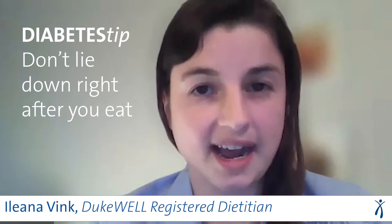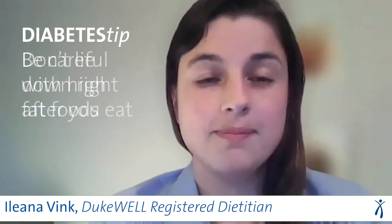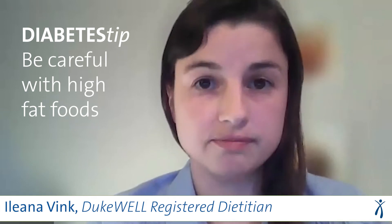Don't lie down right after you eat — this can make you uncomfortable. Be careful with high fat foods. That includes fried foods, fatty meats like hamburgers and hot dogs, chicken with the skin on, or high fat dairy foods like ice cream or cheese. High fat foods can be harder to digest when you start taking a GLP-1 medication. Your provider might start you on a low dose and then increase your dose gradually, which can help with the side effects.